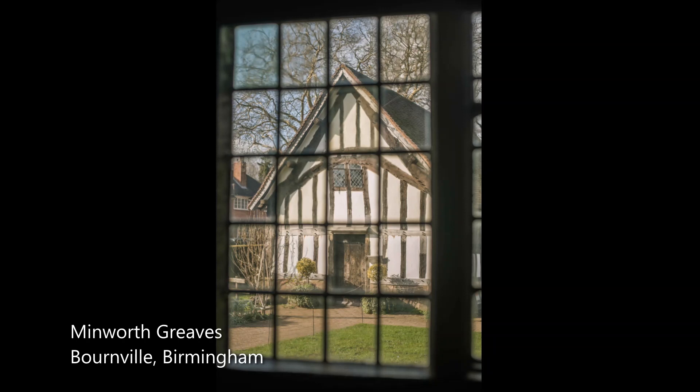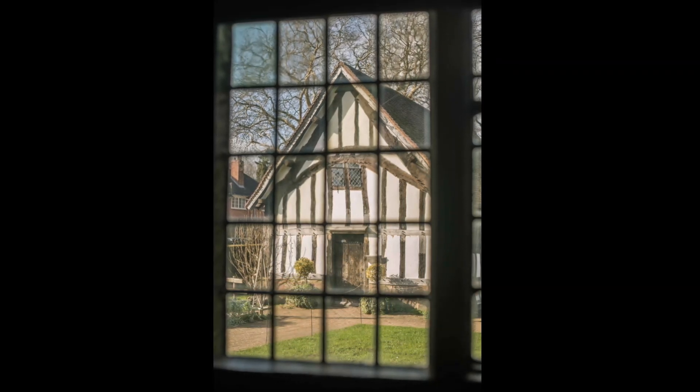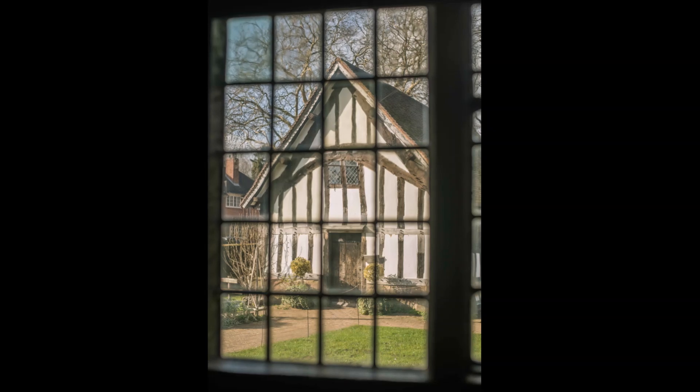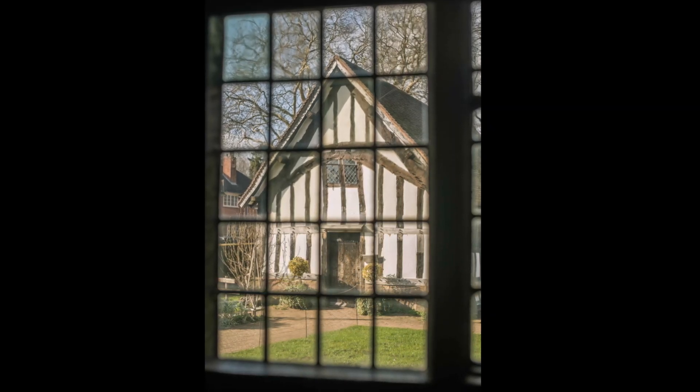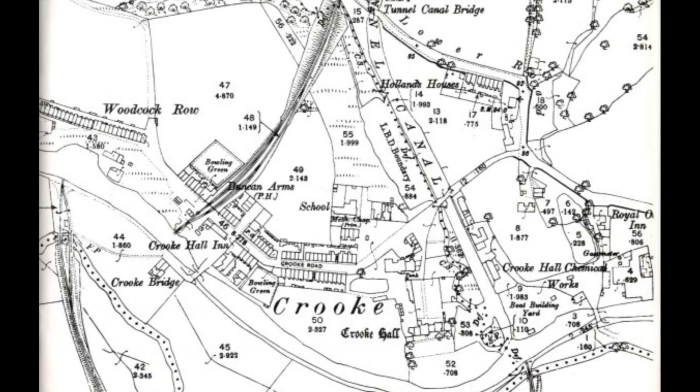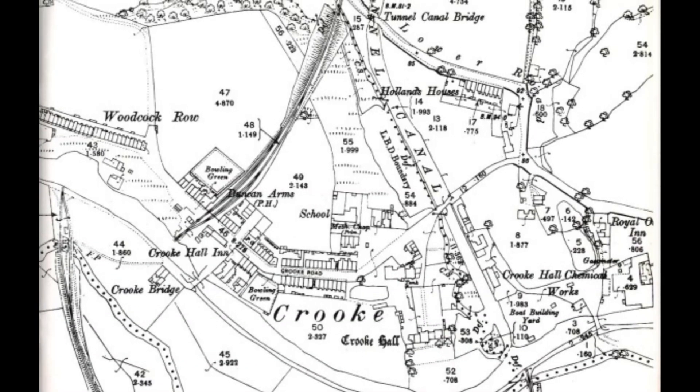The table was discovered by Lawrence Cadbury after a friend told him it resided in a derelict and neglected house called Crook Hall near Wigan in South Lancashire. Crook Hall was built in 1608 by Peter and Elizabeth Catterall, a fact stated in an inscription above the porch of their front door.